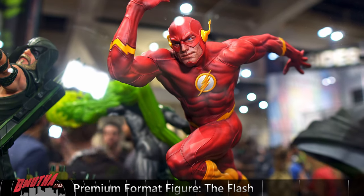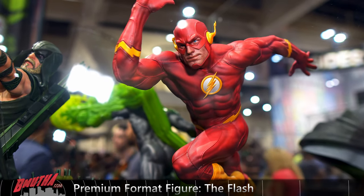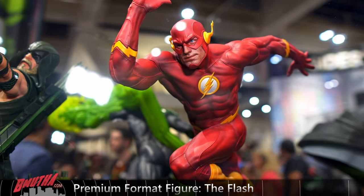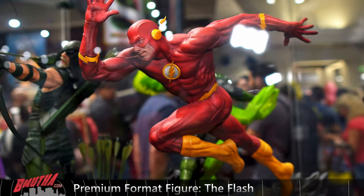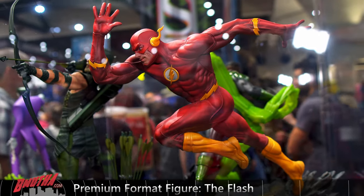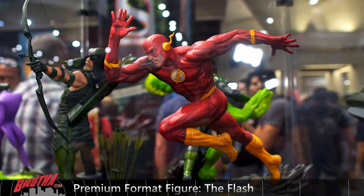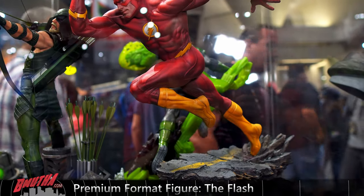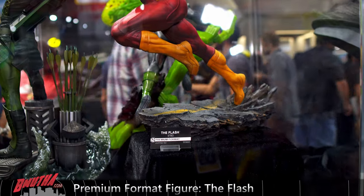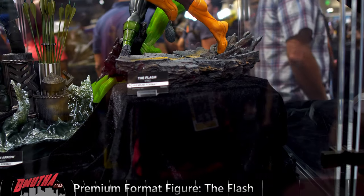Give you a look at the portrait — very, very nice portrait. Very, very nice. So that's a brand new reveal for this year's Comic-Con: The Flash. Finally. From Sideshow.